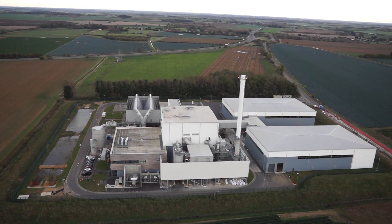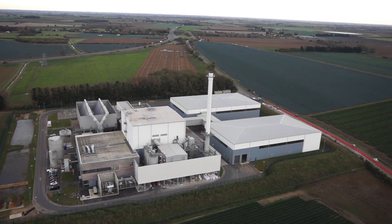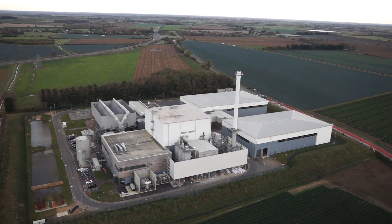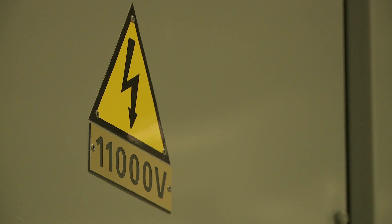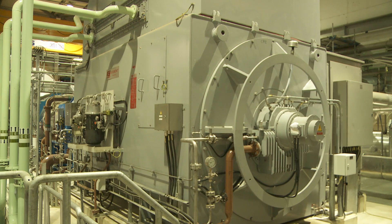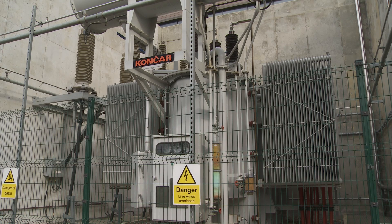This is Sleaford in Lincolnshire. It's one of a new generation of biomass power plants that burn straw to create steam and generate electricity. The output of Sleaford's generator is 11,000 volts, or 11 kilovolts. But the grid in this area runs at 132 kilovolts. To make the system work, this transformer steps up the voltage from 11 to 132 kilovolts, enabling it to link into the system.